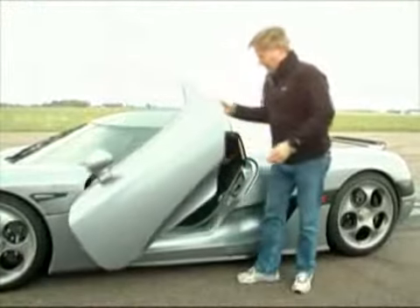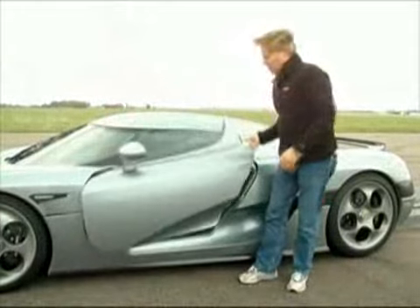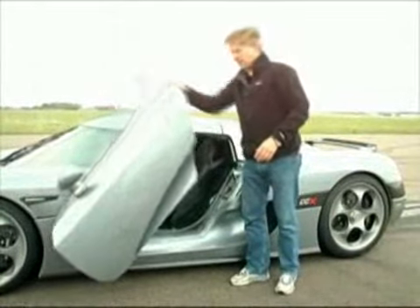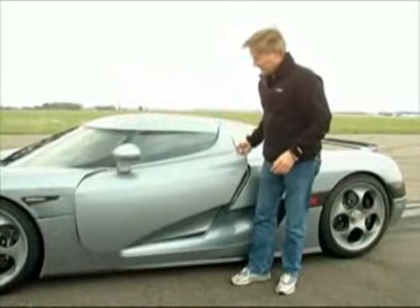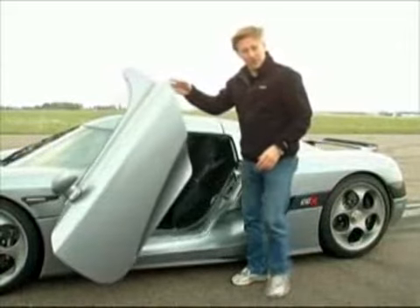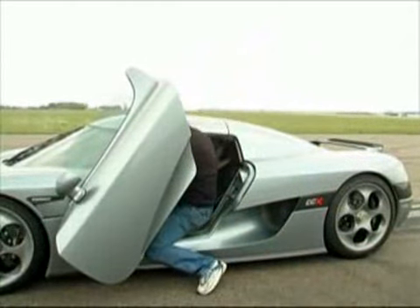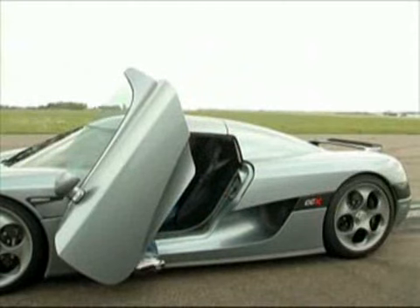And did you see how the door opened? Some kind of scissor doors, but it opens forward and outwards at the same time. That's really art of engineering. Amazing. They made it themselves at the factory here at Koenigsegg. And as always in these special supercars, it's not that easy to get inside.